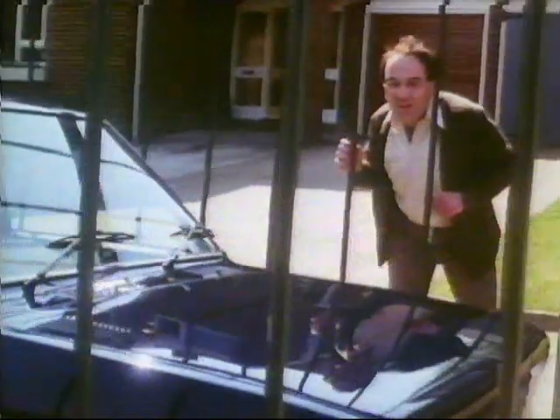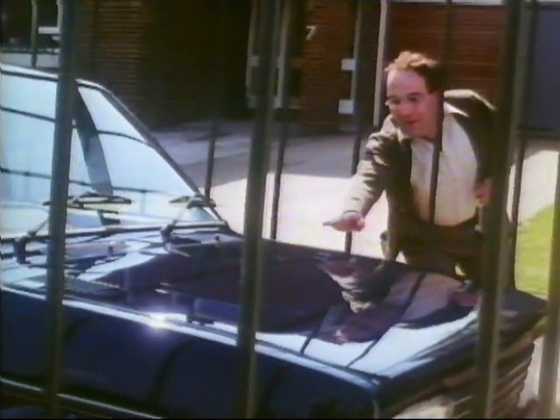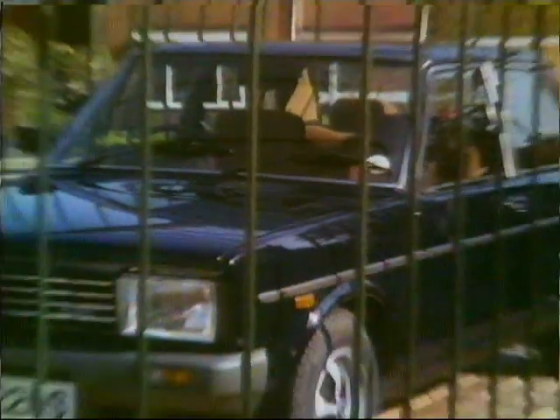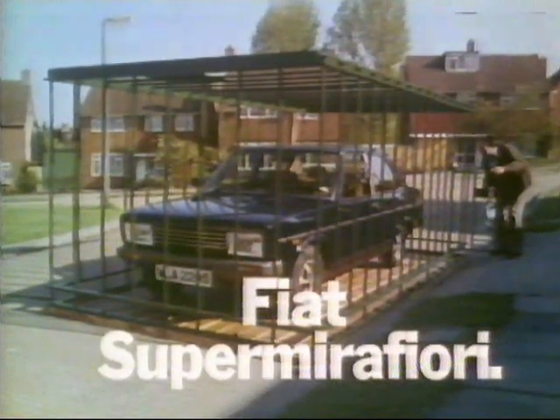But the best part is under the bonnet. A 1600 twin cam engine with five-speed gearbox, which makes it a bit of a beast. The new Fiat Super Mirafiori twin cam.